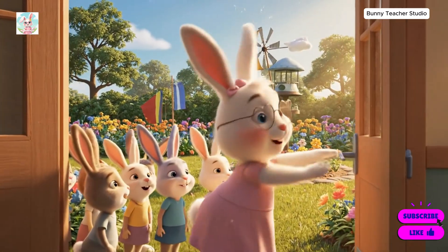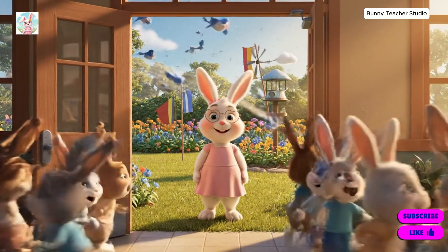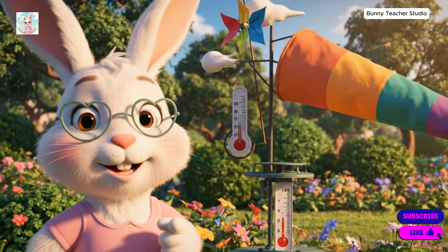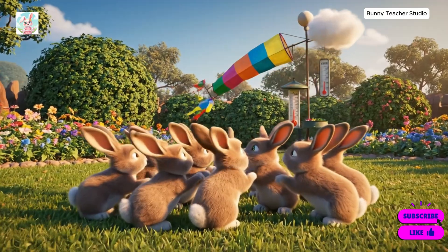Time for our outdoor weather station. Yay! Look, little bunnies. This tells us about the wind. Wind blowing.